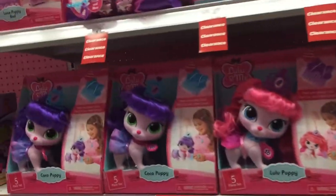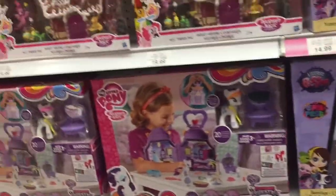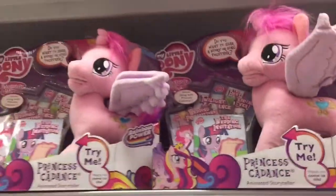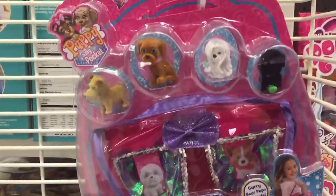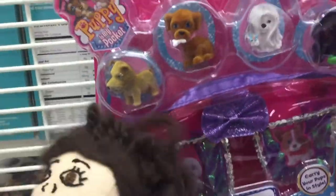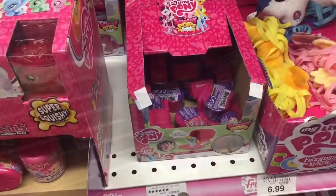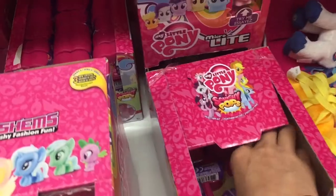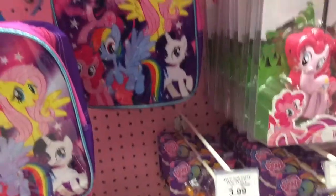Wow, look at all these — more My Little Pony over here too, super cute. The Puppy in My Pocket! Guys, look what I found — some Squishy Pops, I think I'm gonna get them. Look at all this My Little Pony stuff.